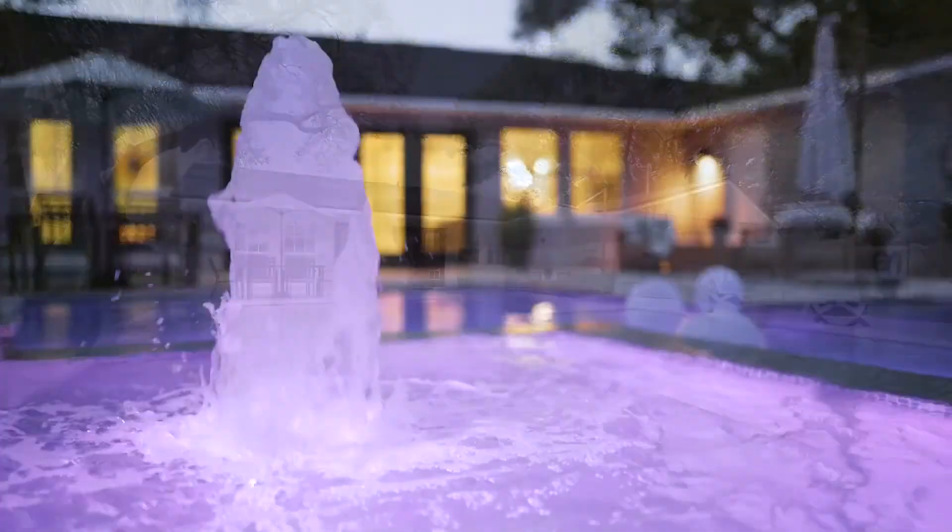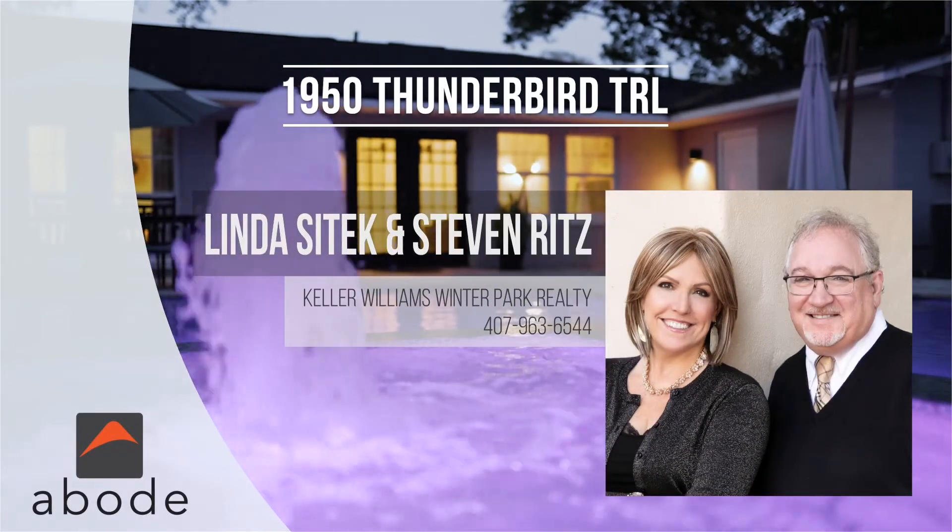Call today to learn how you can make 1950 Thunderbird Trail home.